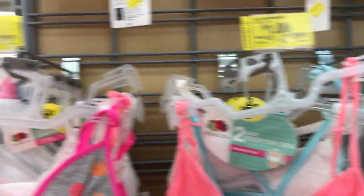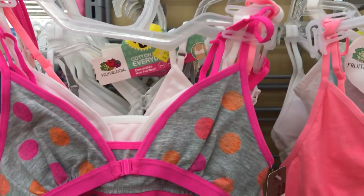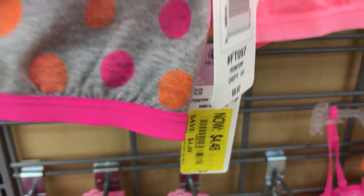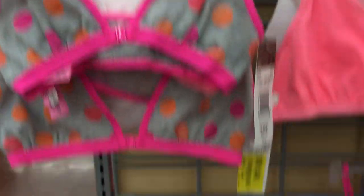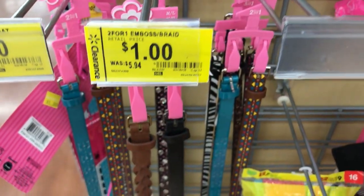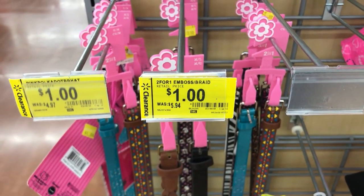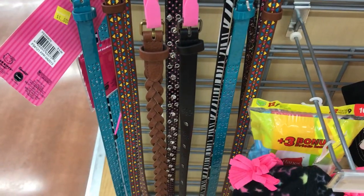I'm going to move into the girls and boys section. These little bra tops for girls are just a dollar, some are two dollars — be careful, they're tagged at $4.48 but ring up two dollars. Same with the belts — tagged at three dollars but ringing up a dollar each. Always good to grab extra hats, these are just 50 cents each, in purple as well.